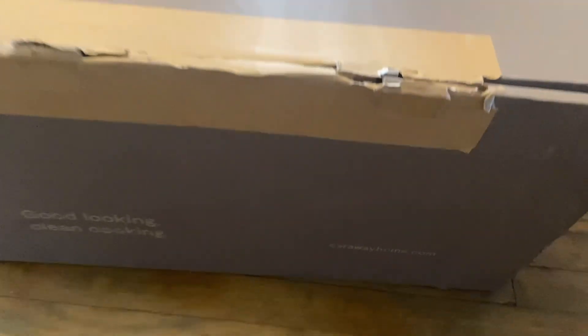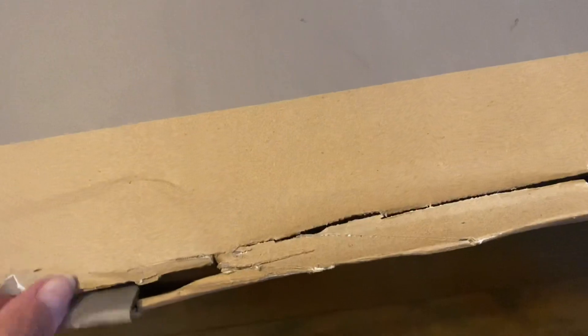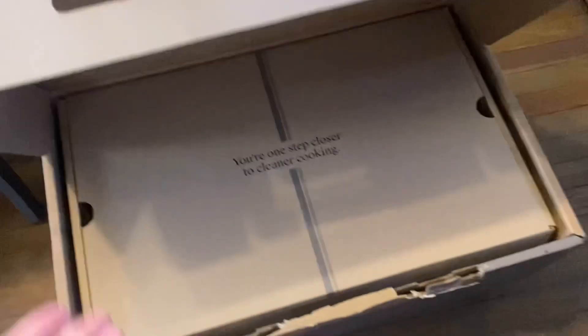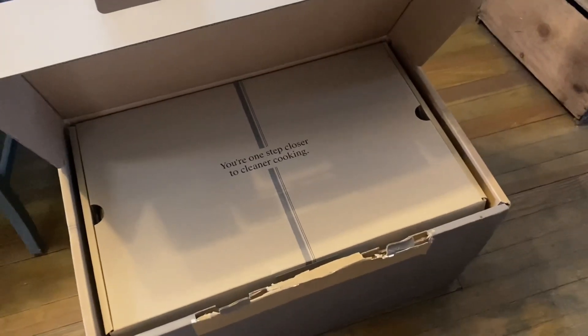I heard about this company before and I really like the type of cookware they have. It is 100% non-toxic ceramic coated cookware, which is a safer alternative to traditional non-stick cookware because it doesn't give off any type of toxins. It really is like clean eating, and it is an investment for your kitchen and health. I feel like it is worth it for the peace of mind knowing that you are eating cleaner. Right away I was super impressed with the packaging and the marketing — very sleek with really nice cute little messages all over the box.